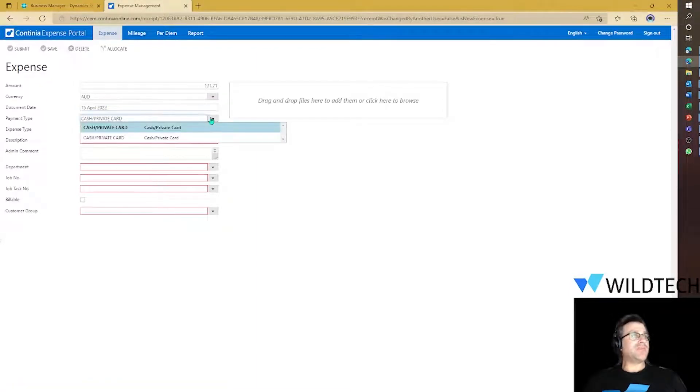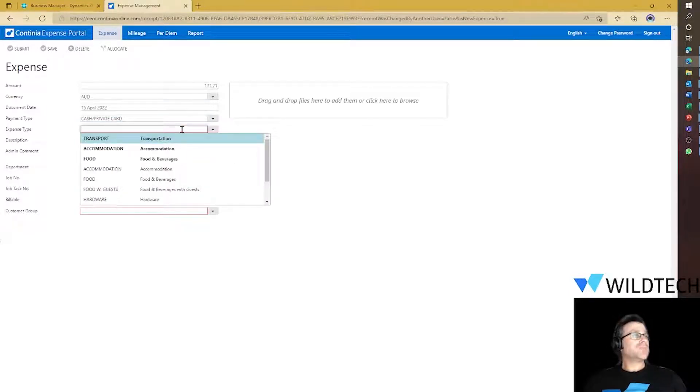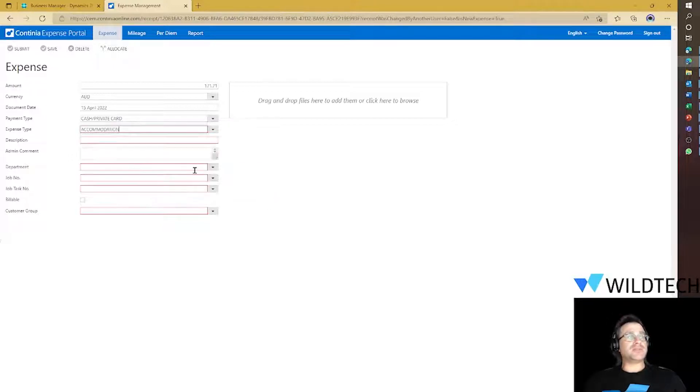Now we can select what type of payment it is — whether it's a credit card, a cash payment, or a corporate card. Here I'm just doing a reimbursement to my private card. I can also select what type of expense this is. I mentioned this is accommodation, so I'll select that.